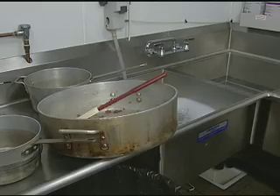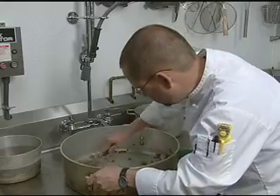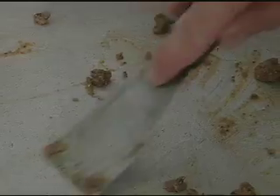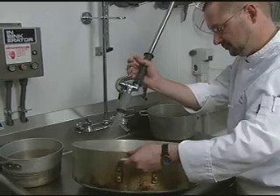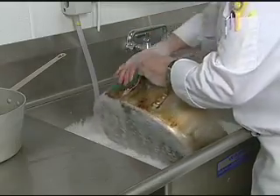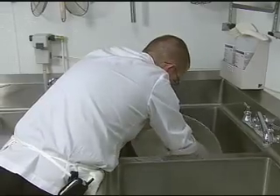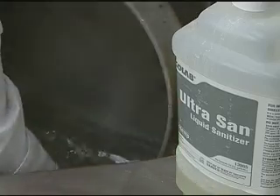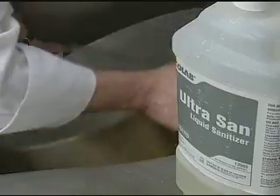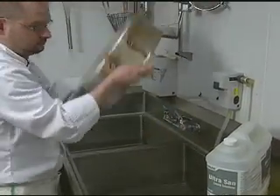For pots and pans that are too large for your dishwasher, you must understand the proper method of washing equipment by hand. First, scrape and rinse large debris off of the surface. Second, wash in warm soapy water at approximately 100 degrees. Fourth, sanitize using the manufacturer's recommendations. And finally, air dry the equipment.